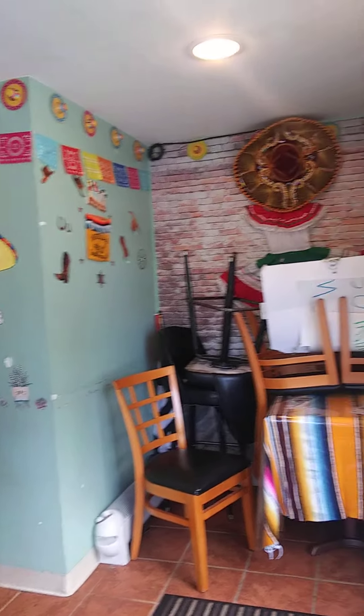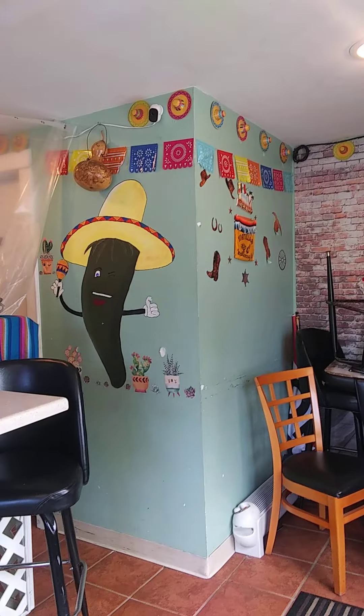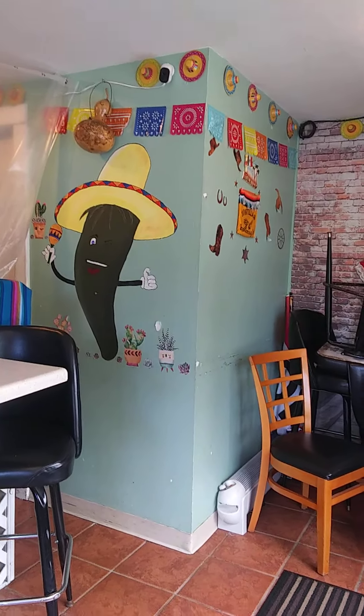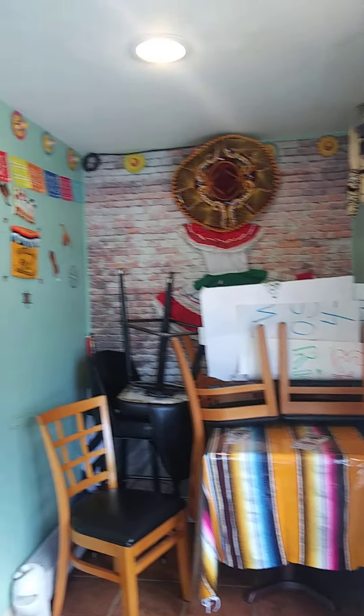Hi everyone, this is Gail from Mama D's Exploration. I am at — what's your name? Tacos and Sombrero. This is Tacos and Sombrero. It's a Mexican place.